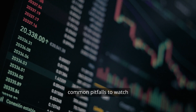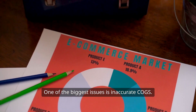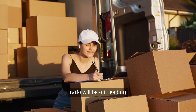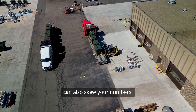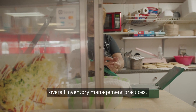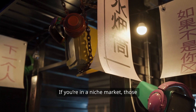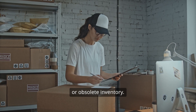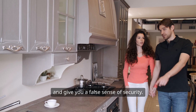However, there are some common pitfalls to watch out for. One of the biggest issues is inaccurate COGS — if it isn't calculated correctly, your turnover ratio will be off, leading to poor decision making. Seasonal fluctuations can also skew your numbers; a spike in holiday sales might not accurately reflect your overall inventory management practices. Another consideration is comparing your ratio to industry benchmarks, which may not apply if you're in a niche market. And don't forget about excess or obsolete inventory — holding onto outdated stock can skew your turnover ratio and give you a false sense of security.